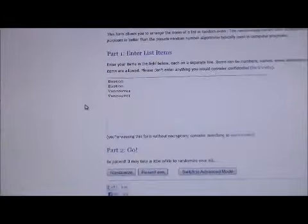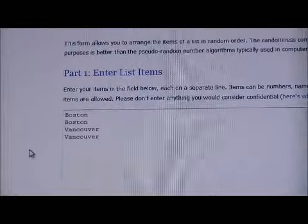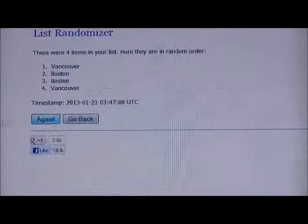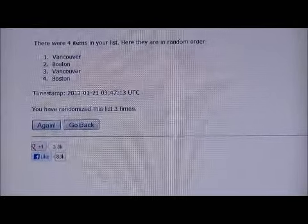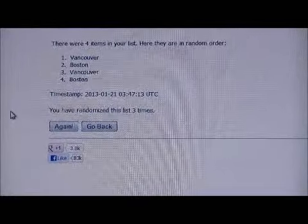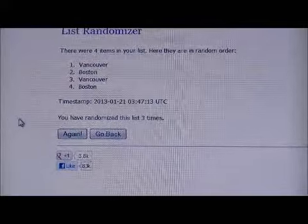Let me just get the random set up. Here we go for the quad jersey card — we're going to randomize it three times. One, two, and three. So the quad jersey card goes to Vancouver: Tim Thomas, Zdeno Chara, Daniel Sedin, and Roberto Luongo. Vancouver, that card is yours.